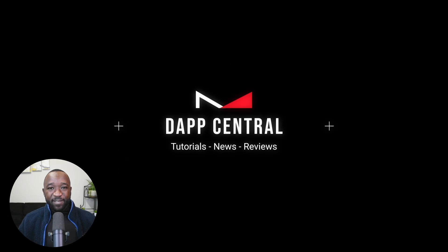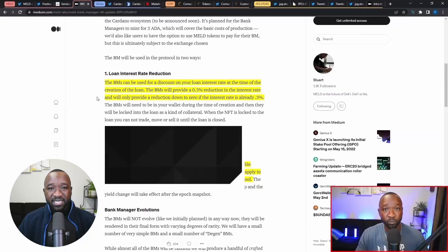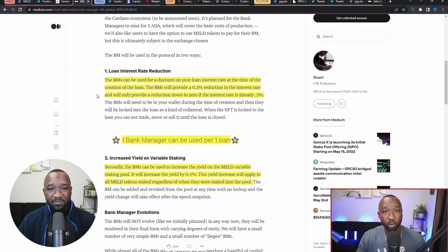Before we jump into today's content, if it's your first time stopping by, my goal here is to provide you guys in the Cardano community with the latest news, tutorials, and reviews when it comes to the top projects within the Cardano ecosystem, with the World Mobile Token Project being one of them.